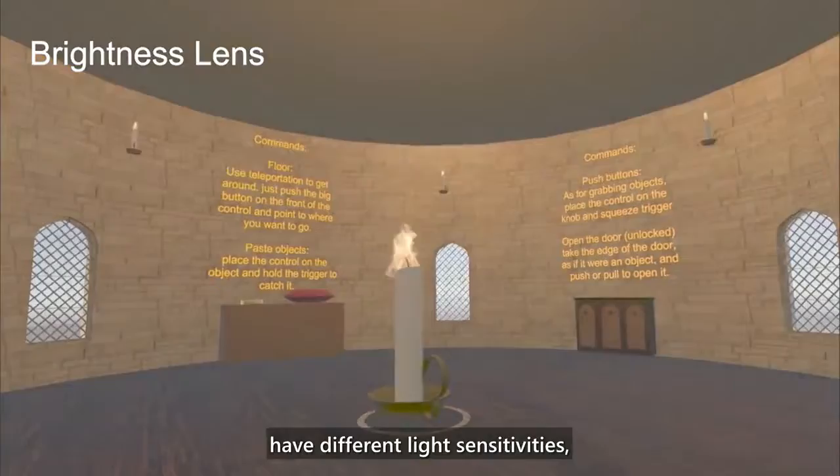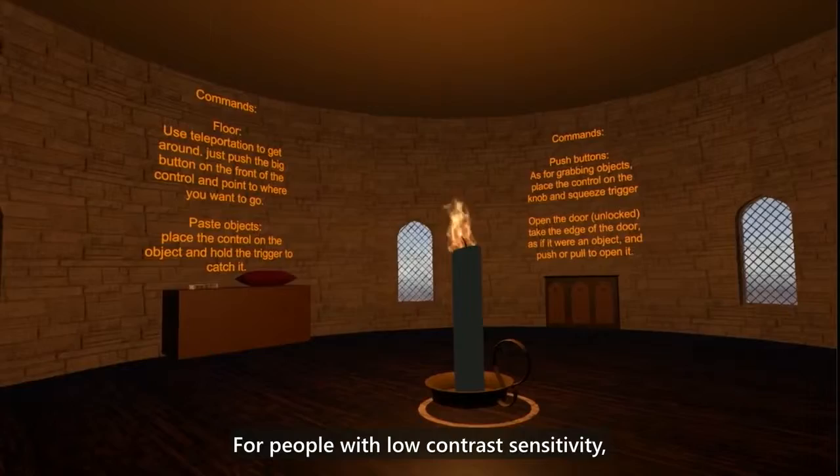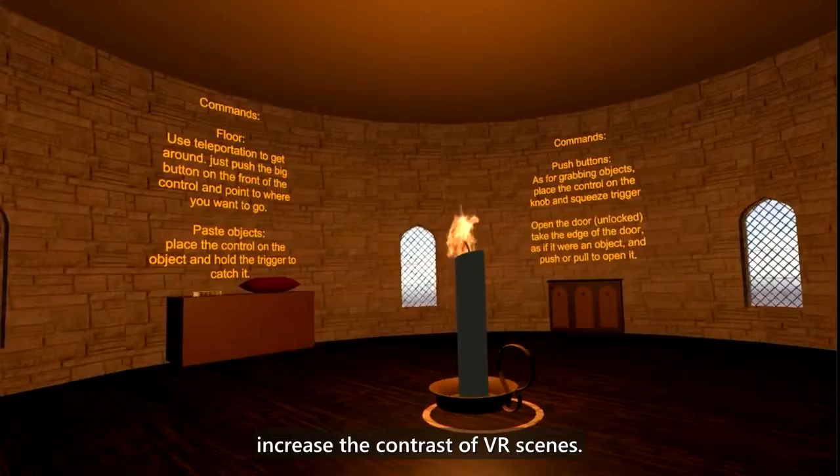Since people with low vision have different light sensitivities, we provide a brightness lens allowing the user to adjust the brightness of the scene. For people with low contrast sensitivity, we provide a contrast lens to help increase the contrast of VR scenes.